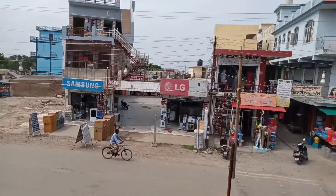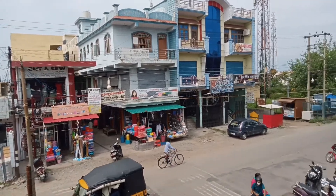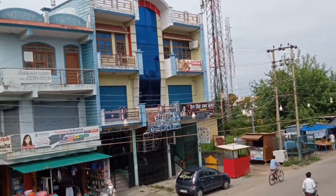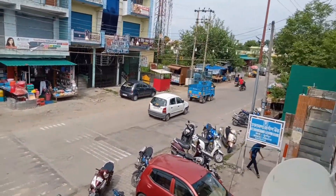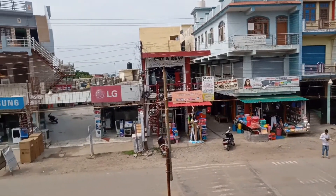You can see here there are many complexes. You can see how tall the building is here. It is approximately 7 km from the border.